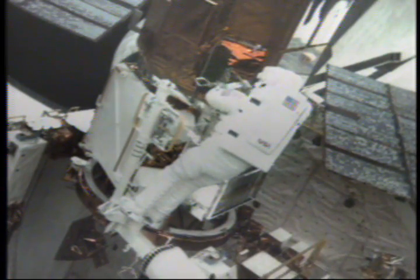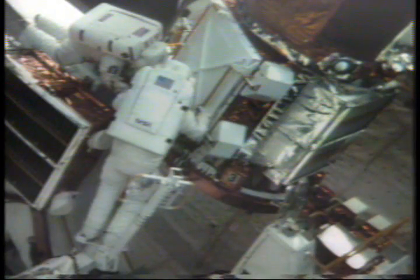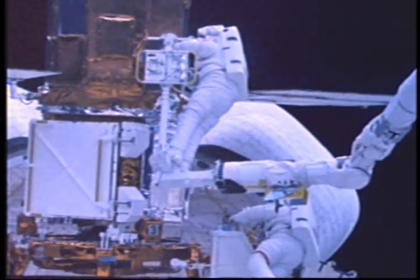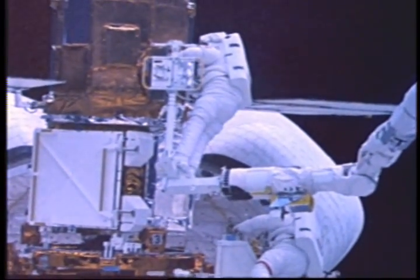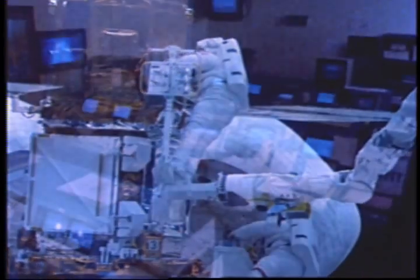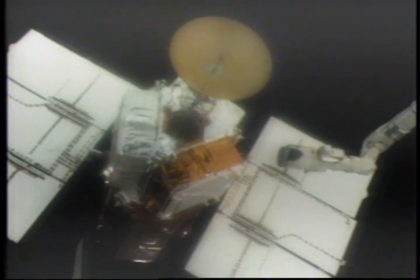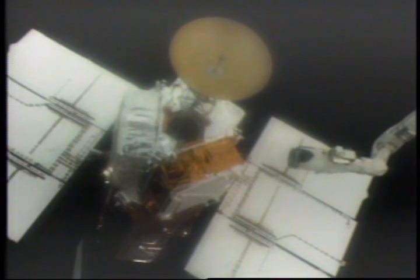The first order of business was to change out the attitude control system — the main repair needed for the satellite. Next, we attempted the main electronics box, which was part of one of the prime experiments. That night, the ground went through the checkout of the satellite to make sure it was working properly. The next day, we redeployed the satellite with the attitude control system and all seven of its experiments working properly. The first retrieval and repair of a satellite in space had been a success.